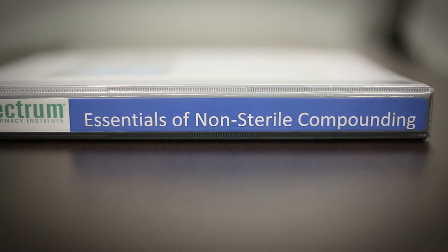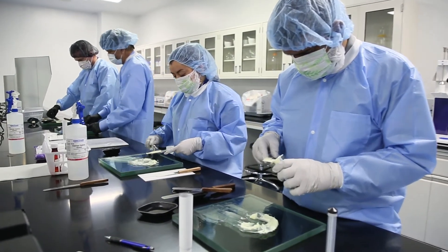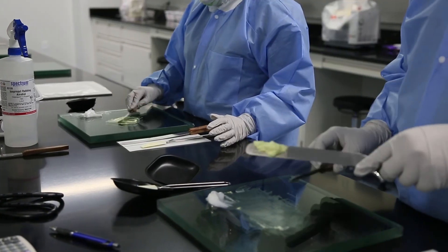We also teach the applications — what patients benefit from the different dosage forms, therapeutic uses, and then, of course, the students have an opportunity to get into the lab and practice their skills, develop good laboratory practices, and understand what's involved with compounding each of the dosage forms that we cover throughout the course.